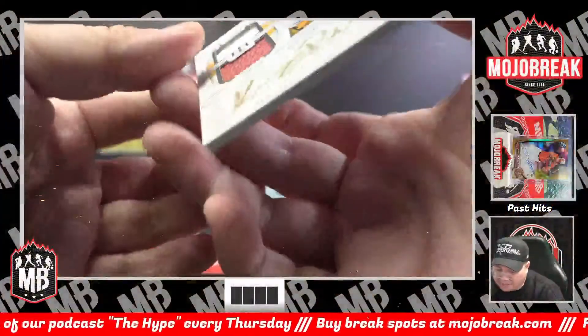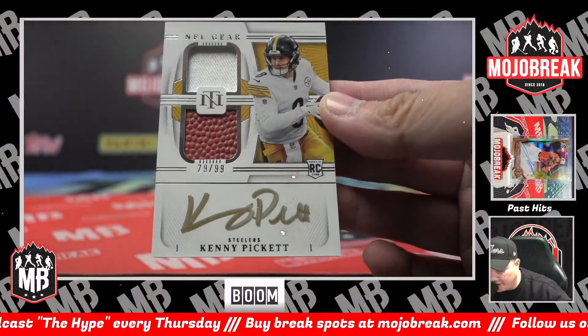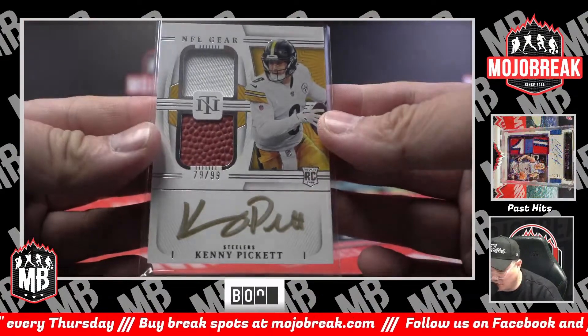Boom! Kenny Pickett, dual relic rookie auto, on-card, 79 of 99, for the Pittsburgh Steelers. Gelsky with the Steelers.